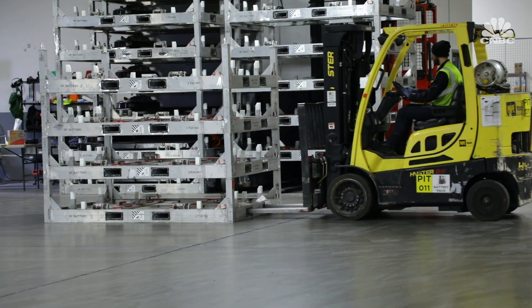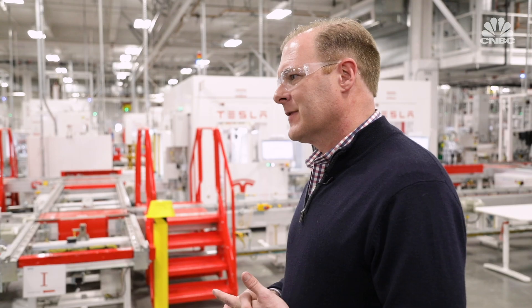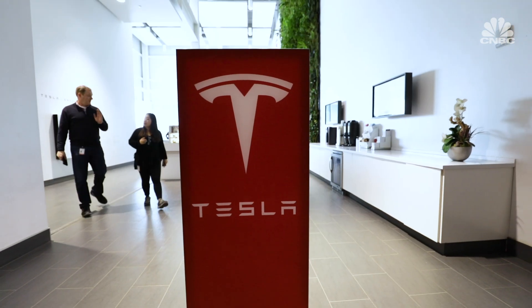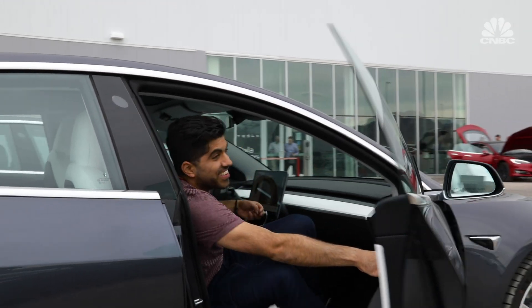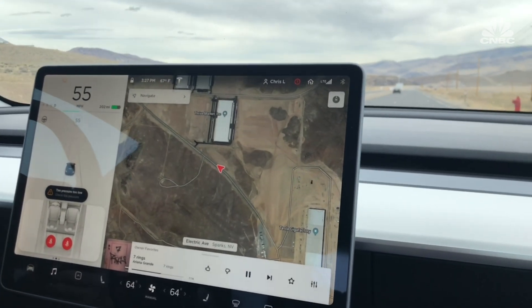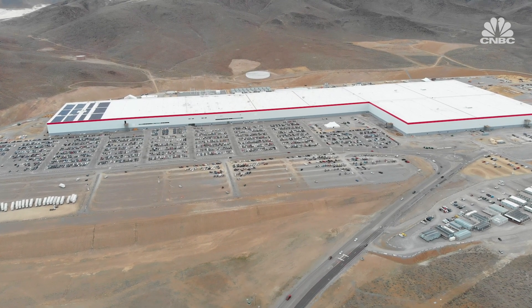Elon Musk says there could eventually be 10 to 12 Gigafactories around the world. This Gigafactory is an exciting thing to be part of, and so many people have invested so much of their lives into making this successful. It is a very prideful thing — a great thing for the city of Reno, the state of Nevada, and for the world. As I end my day taking a spin in the Model 3, I'm reminded of the reason why this entire operation exists. Elon Musk's ambitious plan for Tesla and its Gigafactories is beginning to take shape, but with plenty of construction and adjustments still ahead, the road to achieving that vision has just begun.